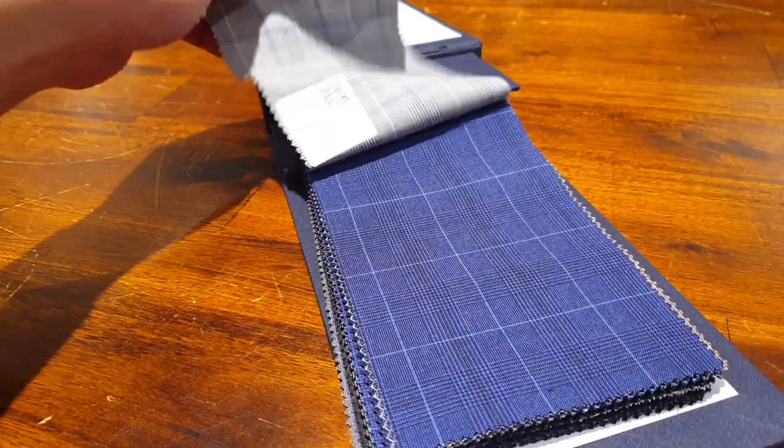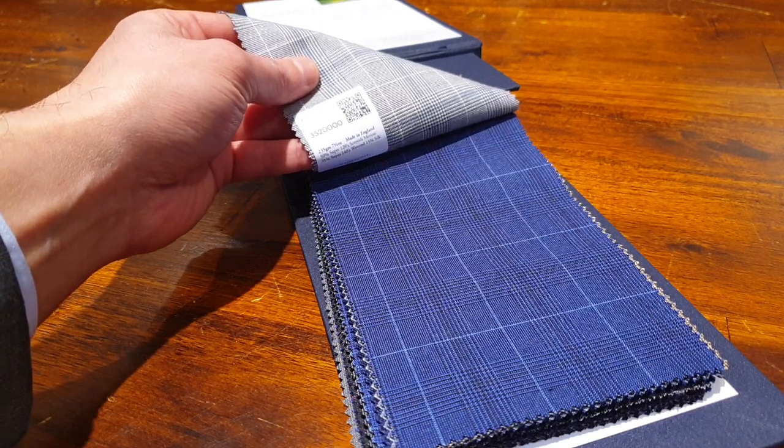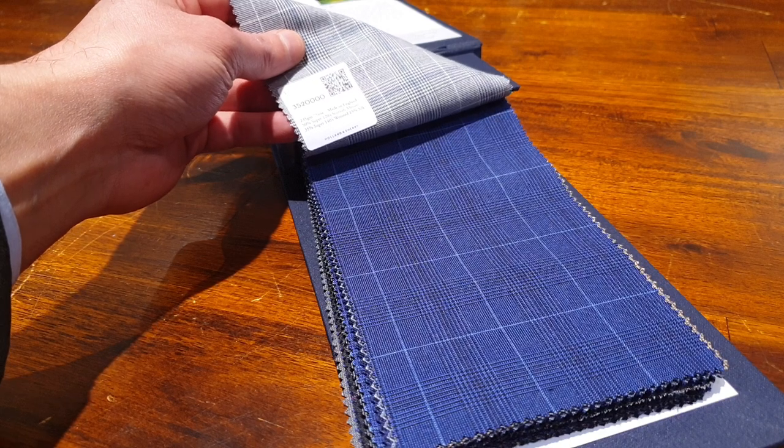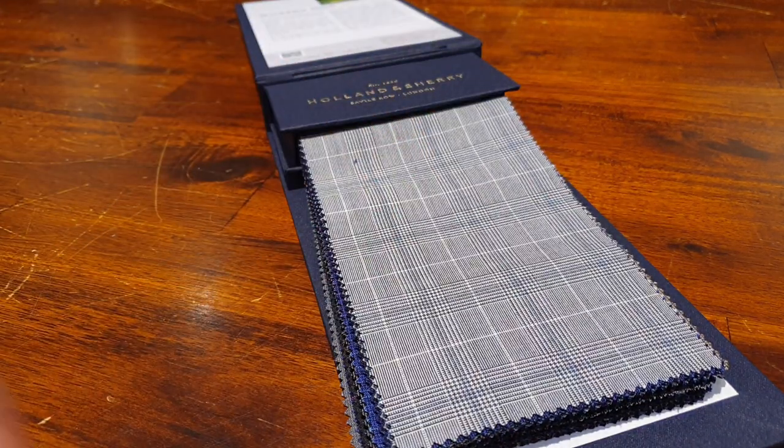Beautiful checks — very nice with a light background stripe here, check. So it is 50% Super 120 Scottish Merino with 35% Super 140s worsted wool and 15% silk. That's very nice.